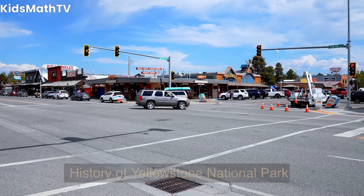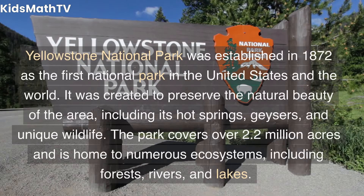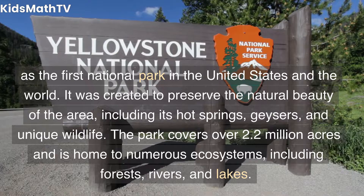Yellowstone National Park was established in 1872 as the first national park in the United States and the world. It was created to preserve the natural beauty of the area, including its hot springs, geysers, and unique wildlife.